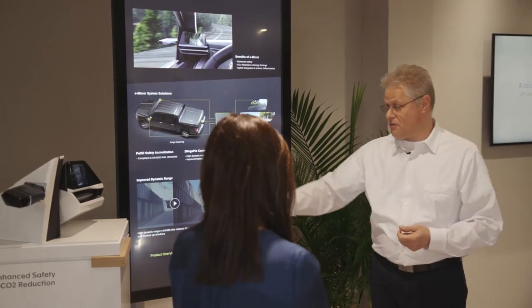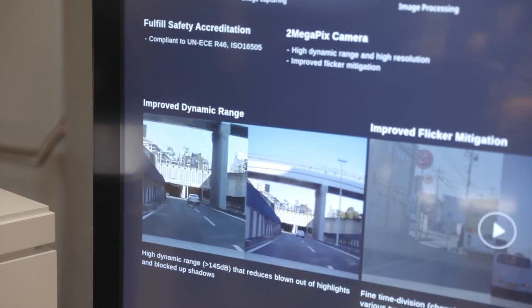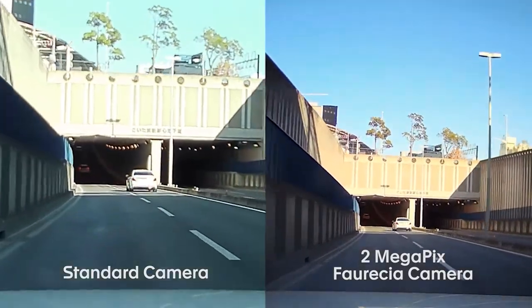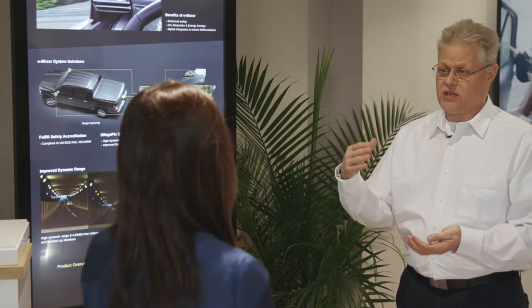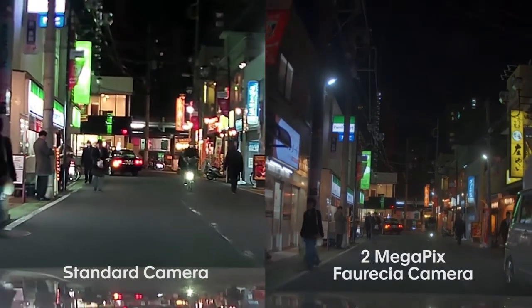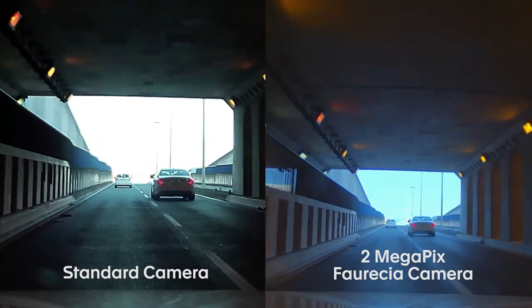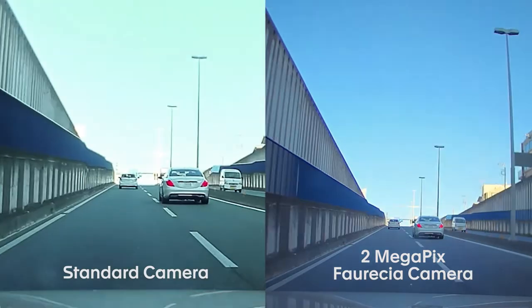Here we are showing a comparison between a conventional camera and our 2-megapixel camera on the strengths of dynamic range — how it can solve the pain points on good color reproduction, flicker-free reproduction, and also when you leave, for instance, a tunnel, so that you see a crystal-clear blue sky instead of a blooming, overwhelming image.